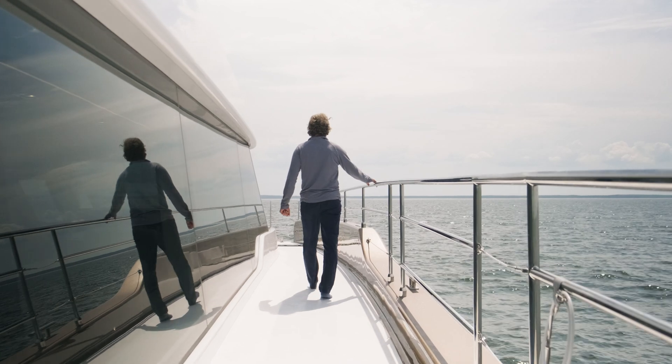The 80 Sunreef Power Eco is imagined for long, fume and pollution-free cruises, powered by clean energy and designed with proprietary EcoSolutions and technology you will find nowhere else.